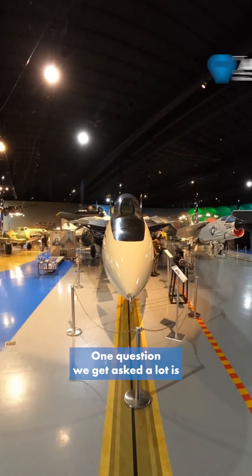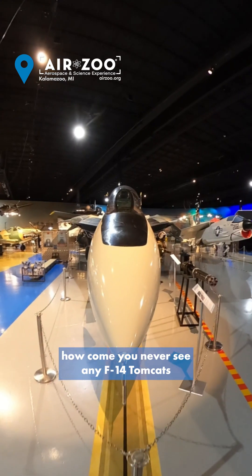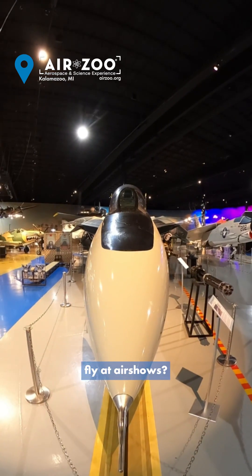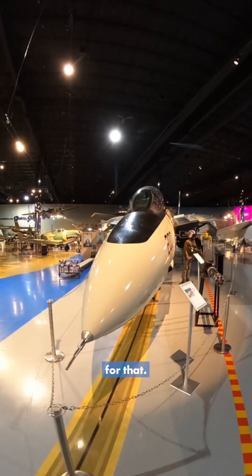Hey guys, it's Ewan with the Airsley. One question we get asked a lot is how come you never see any F-14 Tomcats fly at airshows? Or how come you never see any Tomcats in private hands? And there's some good reasons for that.